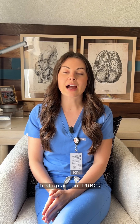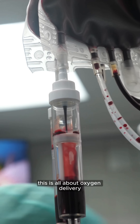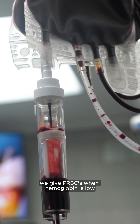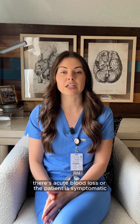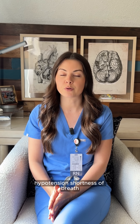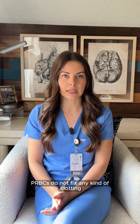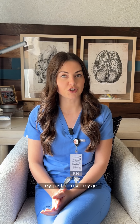First up are our PRBCs — packed red blood cells. This is all about oxygen delivery. We give PRBCs when hemoglobin is low, there's acute blood loss, or the patient is symptomatic — think fatigue, tachycardia, hypotension, shortness of breath. PRBCs do not fix any kind of clotting; they just carry oxygen.